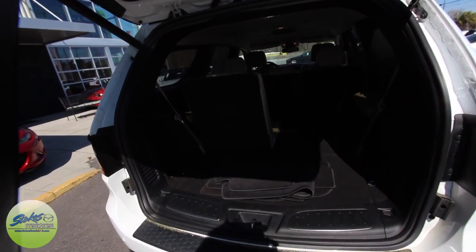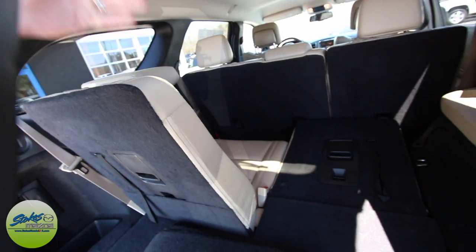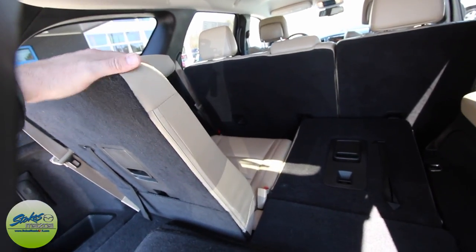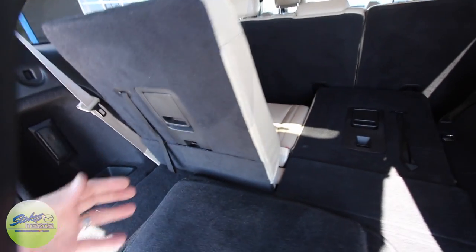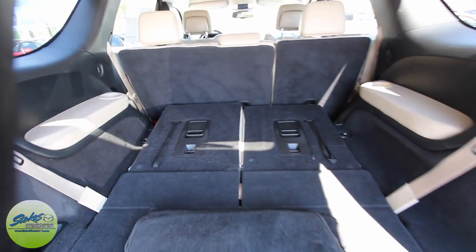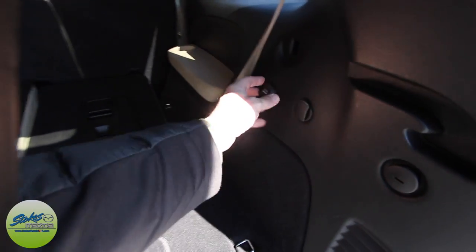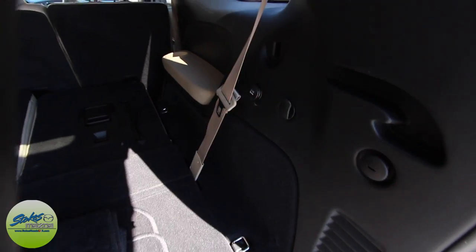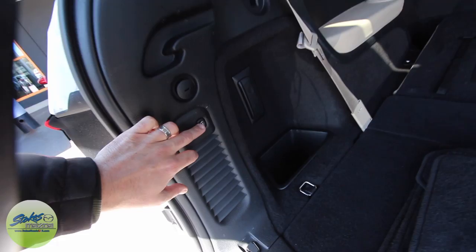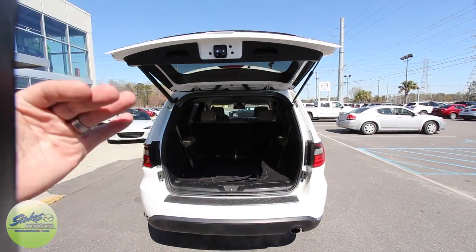You will notice the come-standard third row seats in a Durango. If you got to do some carpooling or get a lot of friends in, you got the space in the back to get it done. If you don't need to use the third row, just pull this right here and push it and boom, it's down. Look at all the rear space you have in the back of the Durango — very nice. Also have a 12-volt outlet here, plug and play. There's a button right there to press, and that will start to drop down.